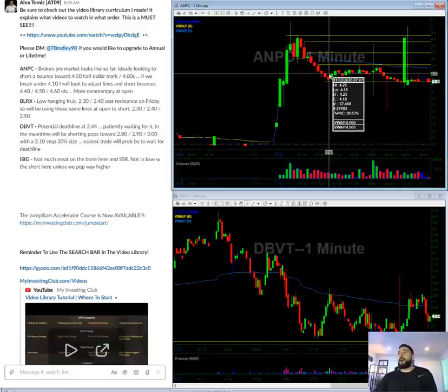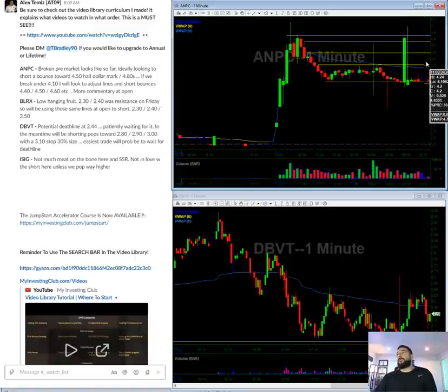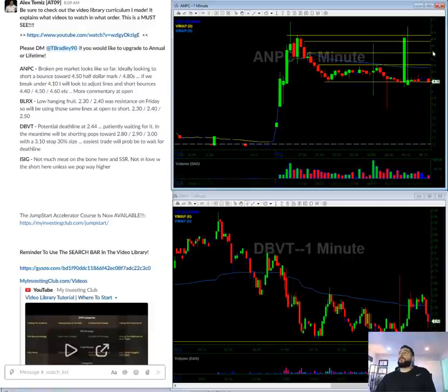So if it breaks under the line at 415, then I'm going to look to short 430, 440, 450 — because at that point it would be broken in my eyes and I don't think it's going to bounce to 460, 470, 480. It depends on what it does in the morning. If it just tanks, looking to short 430, 440, 450. If it just goes straight up, 450, 460, 470. So that's that one.